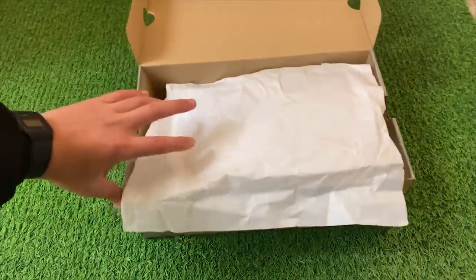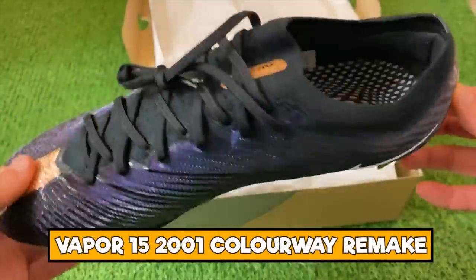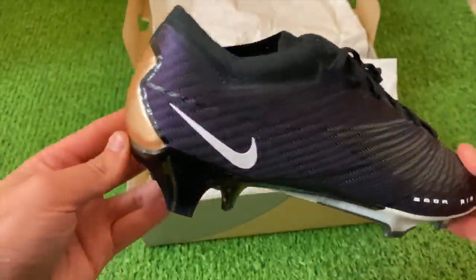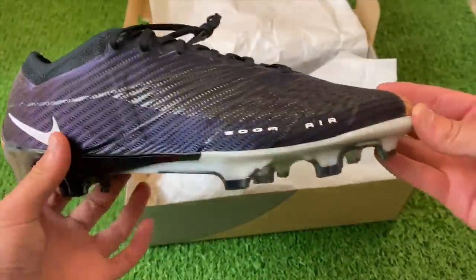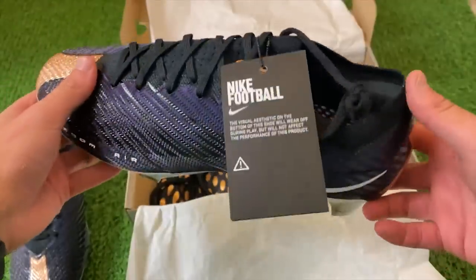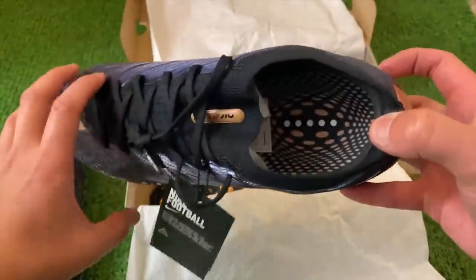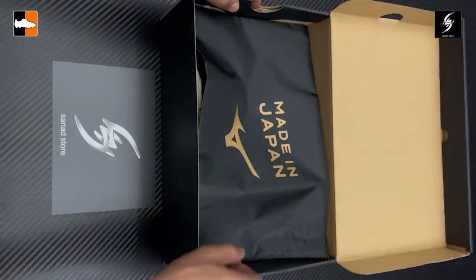The next pair of boots — interesting ones to see in this box because it has this slightly different graphic. They are the current year Vapor 15s, the Zoom Air Mercurials, but they've gone with an old colorway — going back to those 2001s. It's like a remake of the design. You've got to love the dots on the heels, the gold over the front, and then the black around the rest of the boot, with little white applications and gold on the heel as well. A very nice remake.